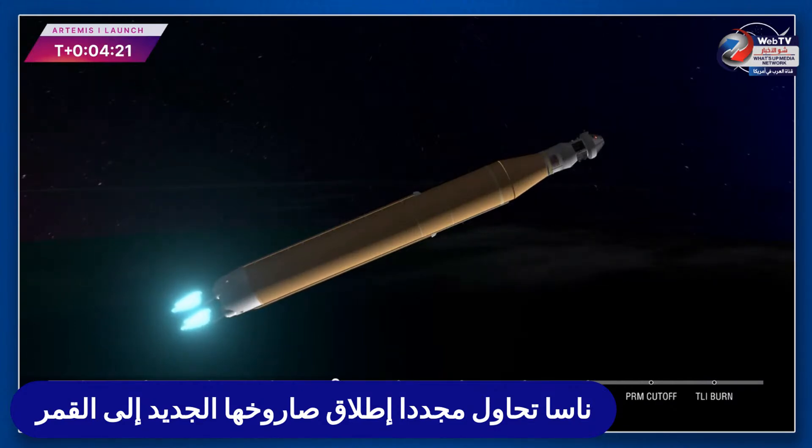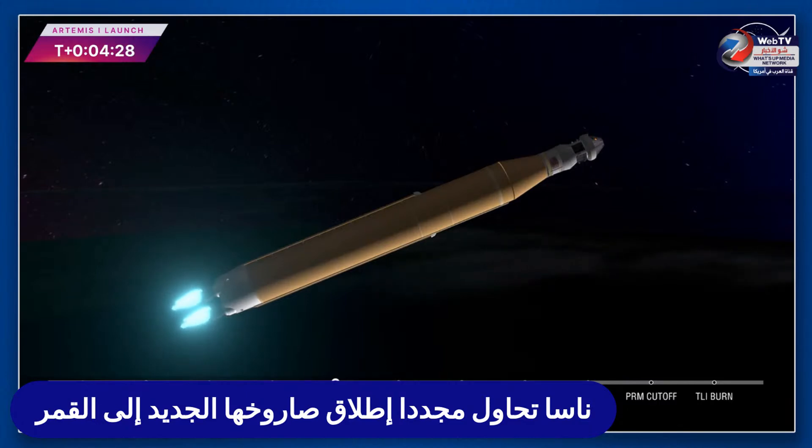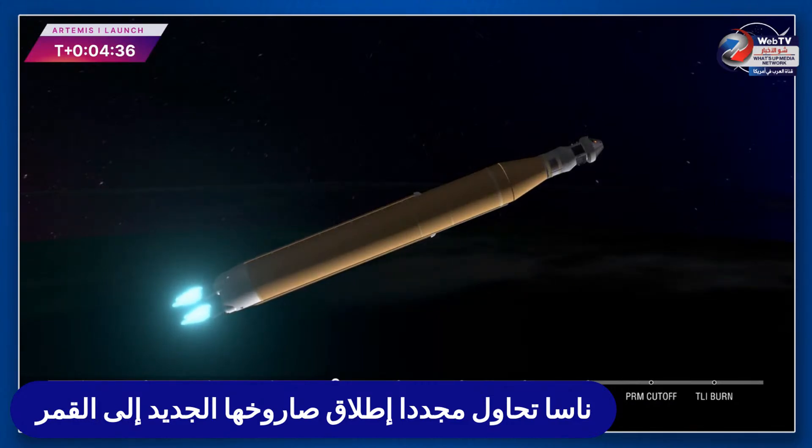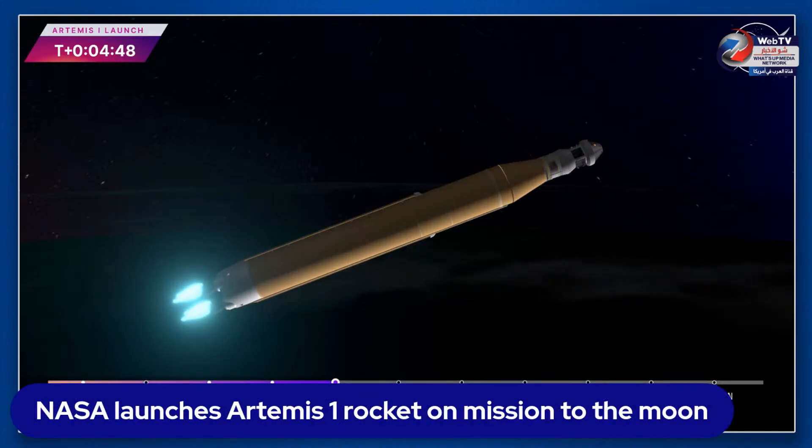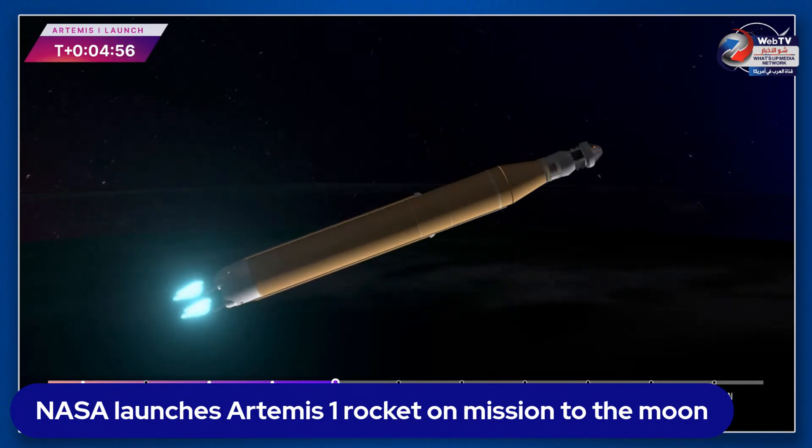Four minutes and 16 seconds into the flight of Artemis I — so far we've had a clean ascent. We saw the solid rocket boosters jettison at two minutes and 11 seconds after liftoff, shortly after we had the service module fairing panels and launch abort system separate. The LAS was inert for this flight except to perform that separation. Four core stage engines continuing to fire, now traveling over 6,800 miles per hour, 229 miles downrange.